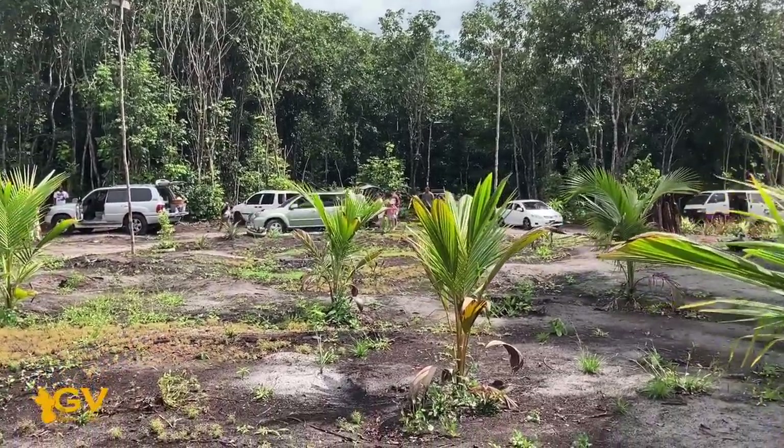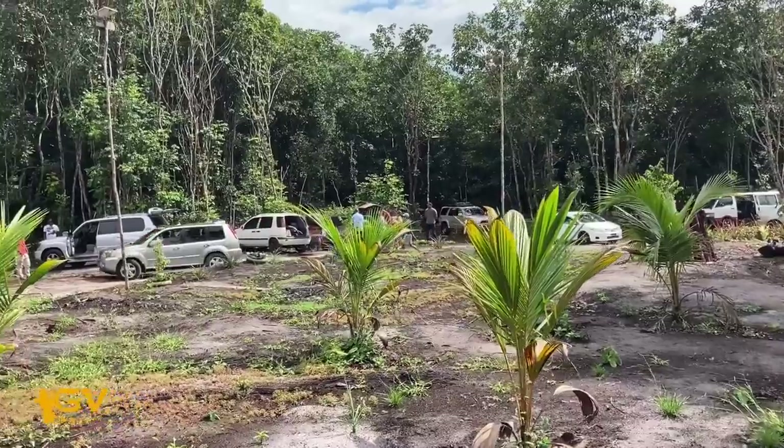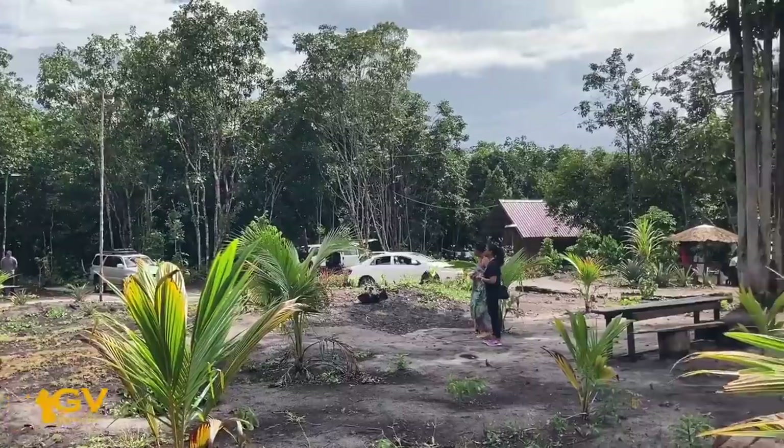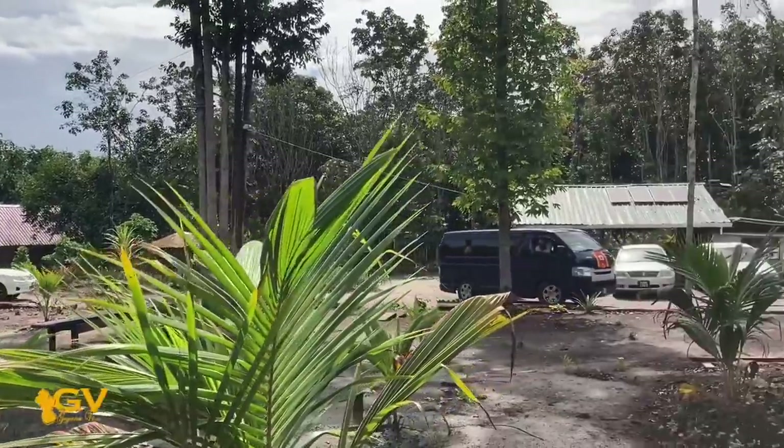It's beginning to get pretty busy here. We see people just coming — a lot of people coming up here to have a good time. It's truly a beautiful day out here.